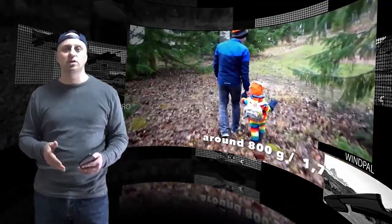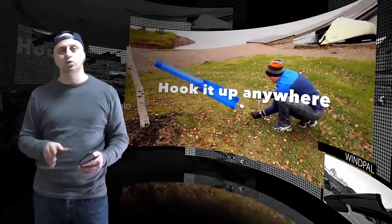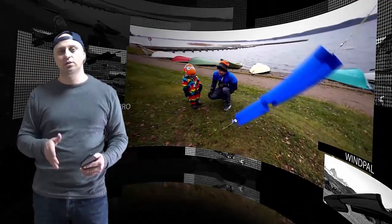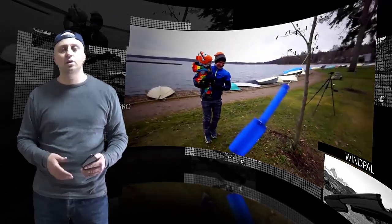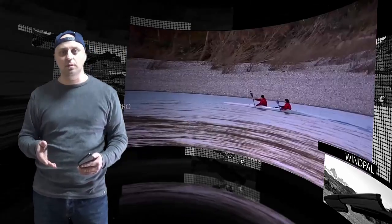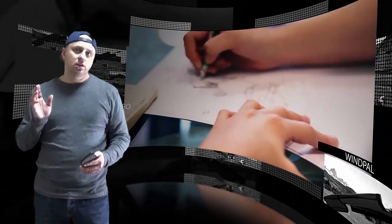The output of Wind Pal is five volts at one ampere, and charging starts at 3.5 meters per second — depending on factors like cable, device, battery, and wind speed. The generator and sail weigh only 525 grams and 341 grams respectively. Wind Pal is currently live on Indiegogo with a fundraising goal of 10,000 euros, along with four attractive perks. Thanks for watching — bye!